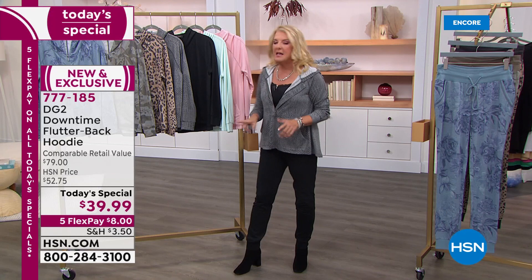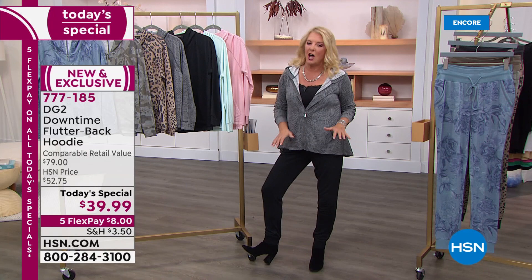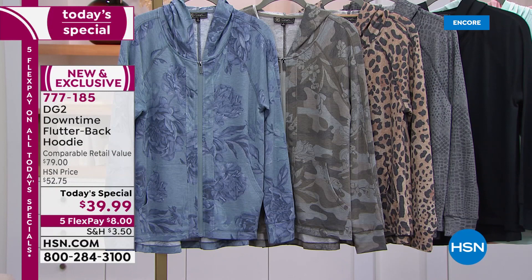Don't miss out on this. Here's the problem — the price, the value, the Flex Pay, the whole thing is good for a single day. So if you're brand new, welcome. Please don't ever want to wait. If you've ever seen a Diane launch, typically we'll go through several thousand before the day ends.